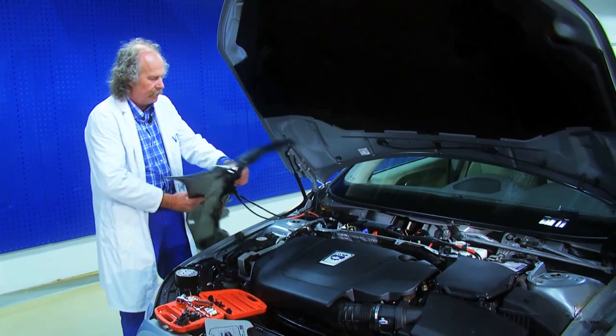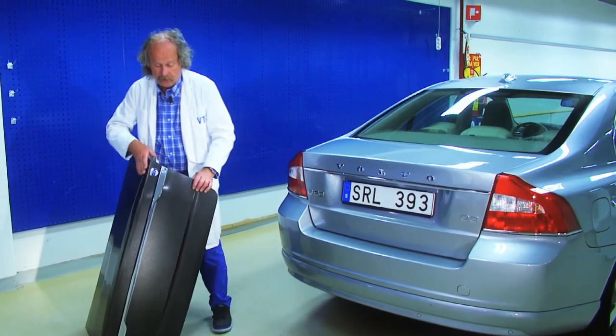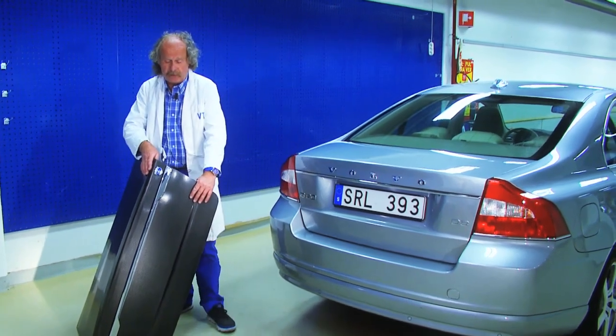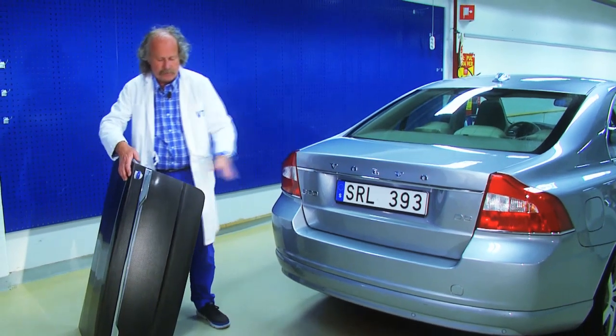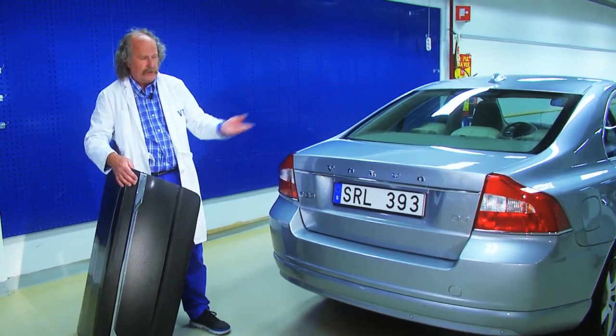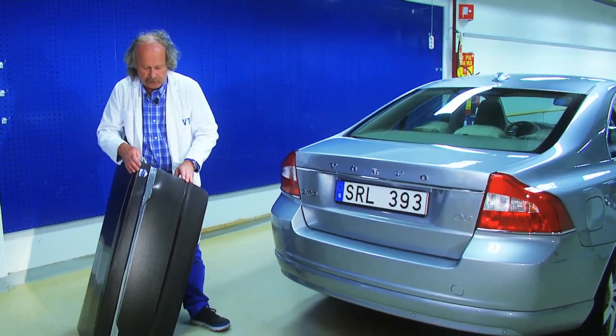The power is in fact enough to supply all the electrical functions in the car's 12 volt system. This is a boot lid and it's also a super capacitor. That means you can replace the old one, put this on, paint it in the colour you want, and you can't see any difference — except this one also gives you very high power.